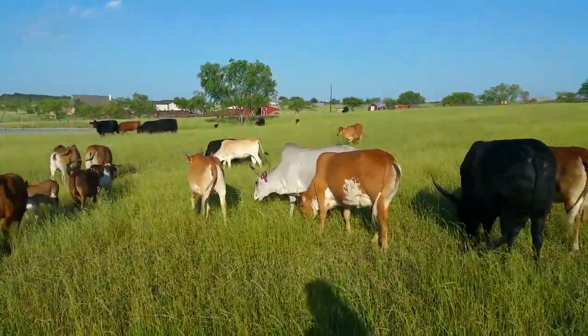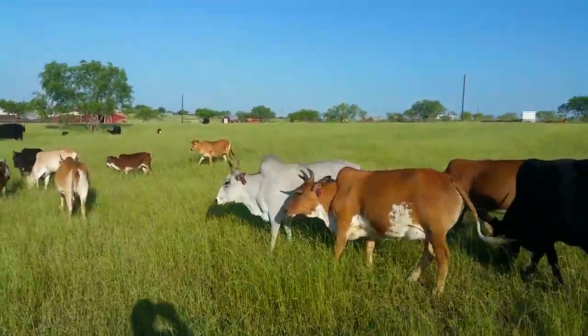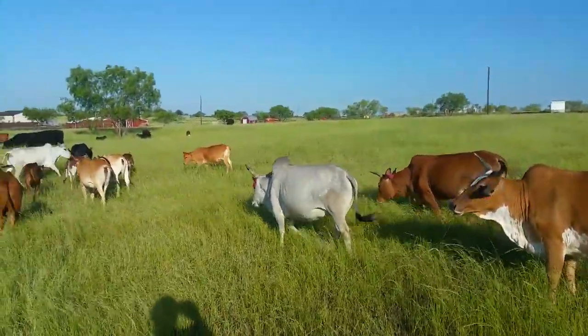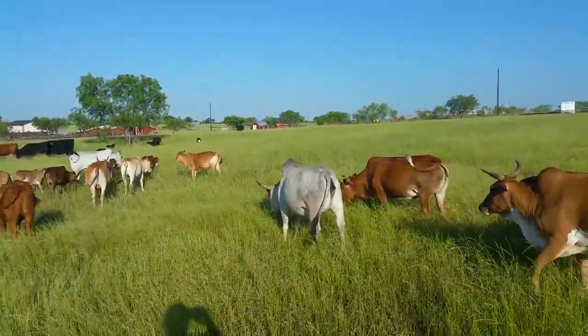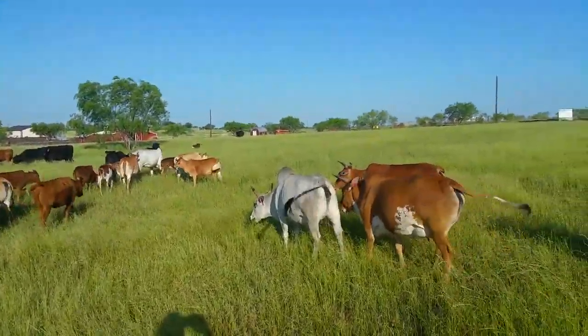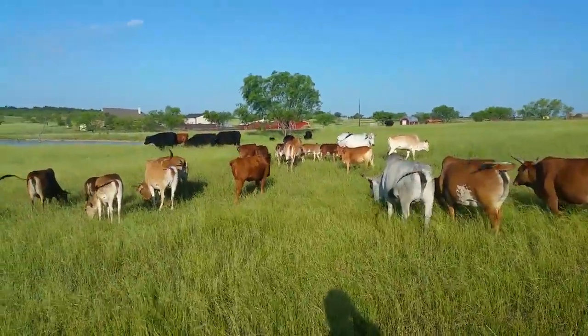That gray one right there — turn around, Britt — she has that white blaze face on her too. It's funny, in the winter time they'll get just as white as they can be and they'll actually lose that white blaze face, but in the winter time it all comes back.